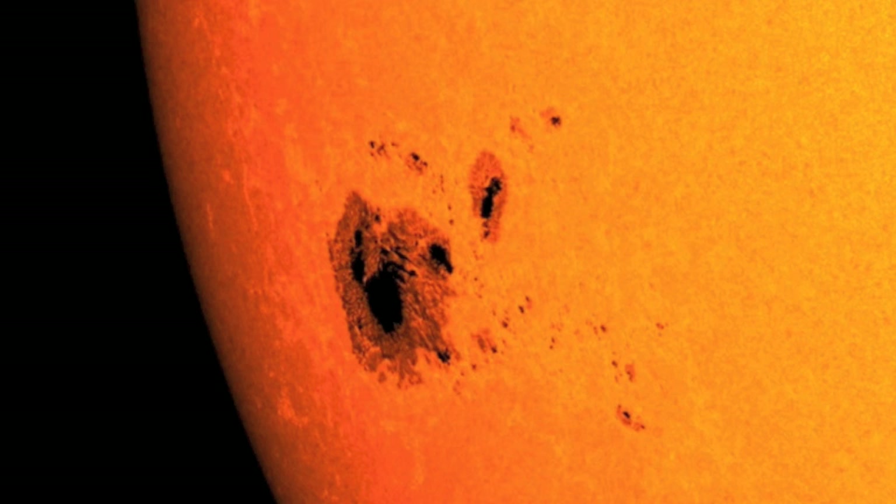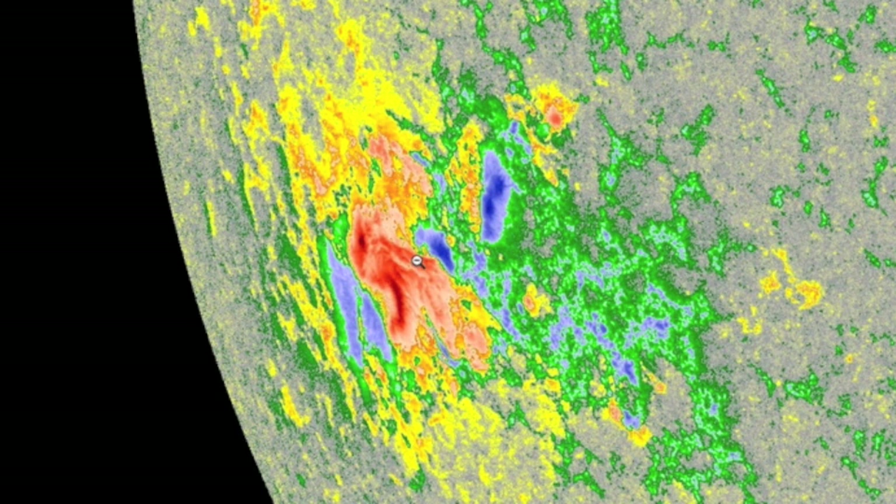Meanwhile, the big boy that made the X-flare is adding magnetic complexity to the size factor. While the furthest positive blue pigment is likely penumbral magnetics, there are numerous delta spots where oppositely polarized umbras are within the same penumbral region, morphing fast there too.